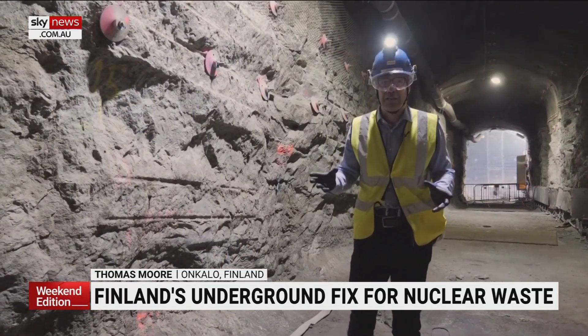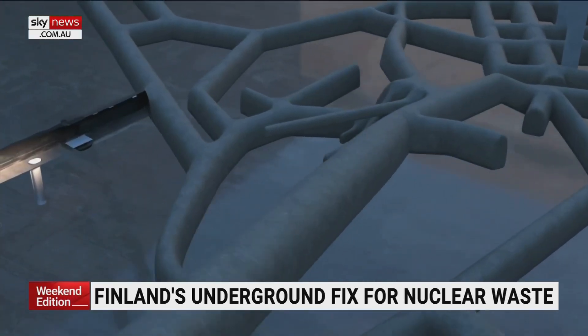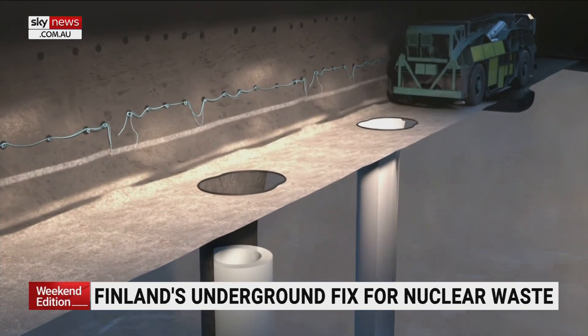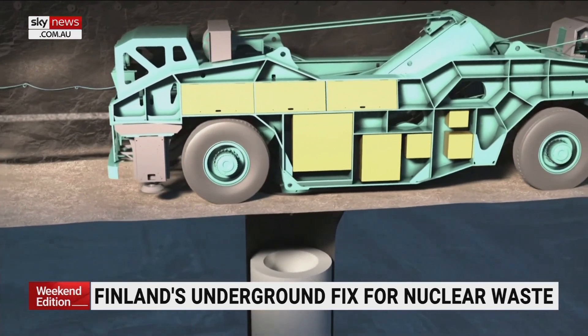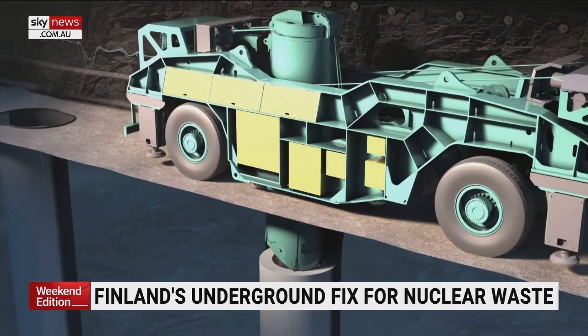The waste will be packed in double-layered metal canisters slotted into holes bored in the floor of the tunnels. They'll be swaddled in the same absorbent material that's used in cat litter — multiple barriers designed to keep radioactivity locked in.